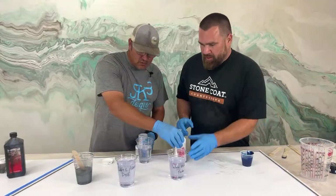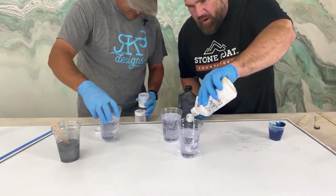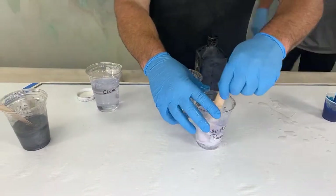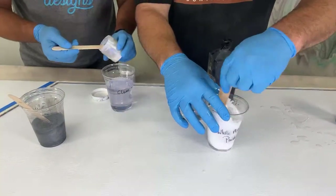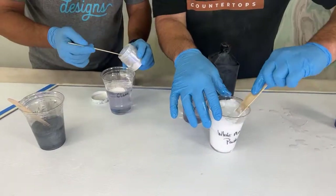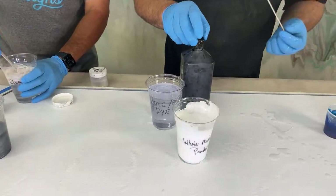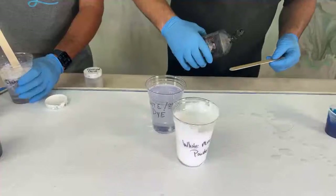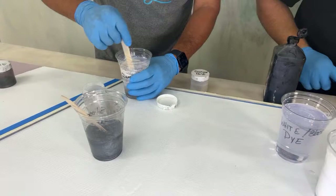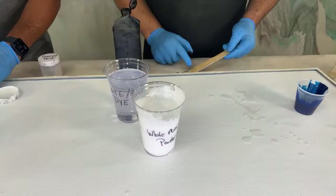I'm going to let you do the white. So when you're making a gray, start with the white — get it tinted fully white, and then come back with just a hair of black, because that black can take over really, really quickly. I put just a little on my stick. That might be too much.